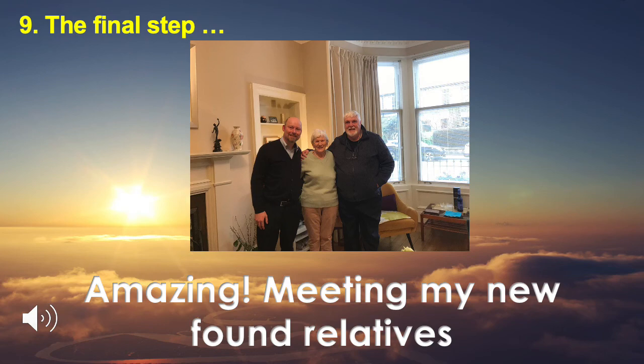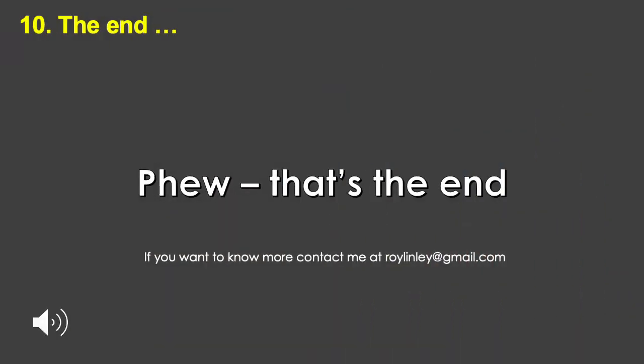Thus my search is over, with an amazing result. If you've reached here, you've survived my voiceover and finished the story. I hope it's been interesting, and that you understand just how lucky I was to find such helpful people and to succeed in my search. I now have new relatives to get to know.